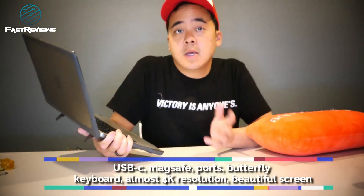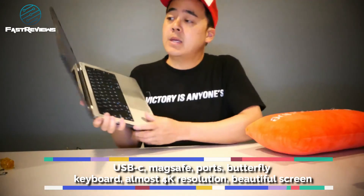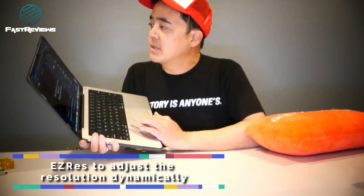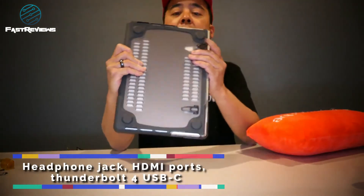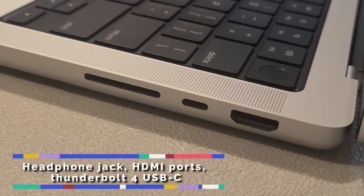In a nutshell, you've got USB-C compatible charging, MagSafe, and you've got your ports back. You've got butterfly keys, a beautiful mini LED display that is almost 4K resolution. I can actually change the resolution using an app called EasyRes to adjust the resolution dynamically. I've got a beautiful screen and a nice form factor. It is a little bit heavier than the PC equivalents of an i5, i7 computer — it comes in at 3.5 pounds. But you are getting your ports: two USB-Cs, one headphone jack, your full-size SD card, your HDMI, and a second USB-C slash USB-4 slash Thunderbolt.